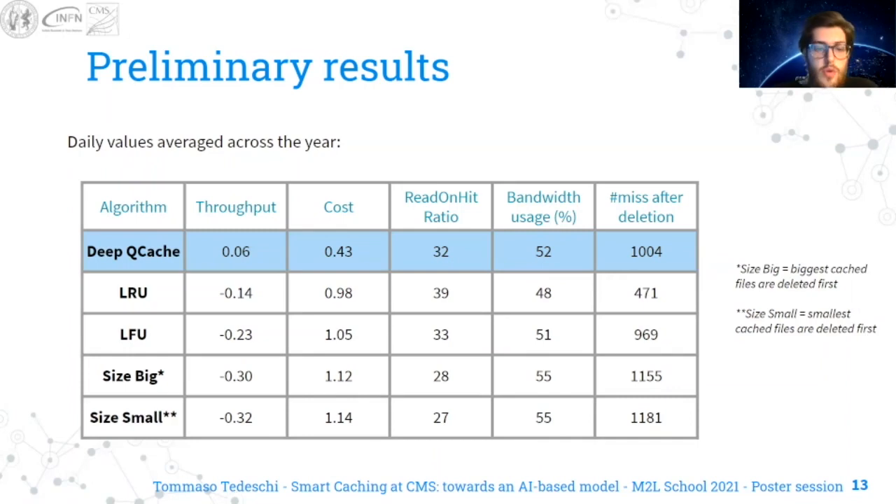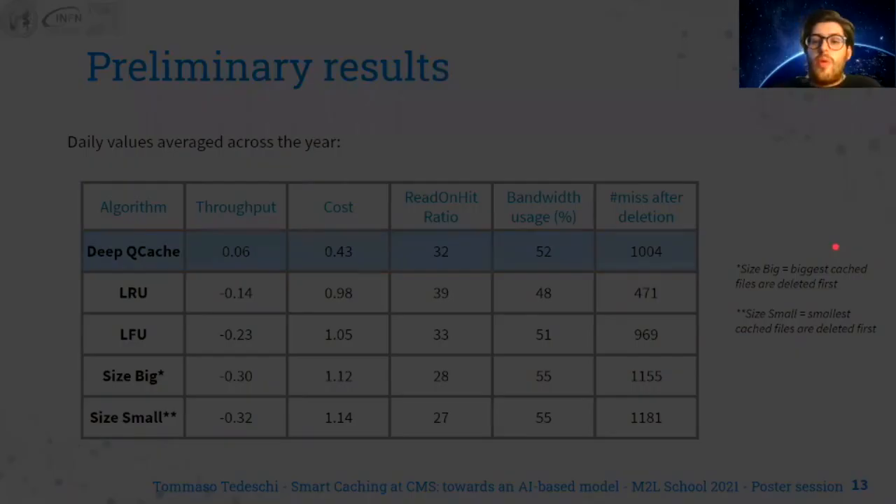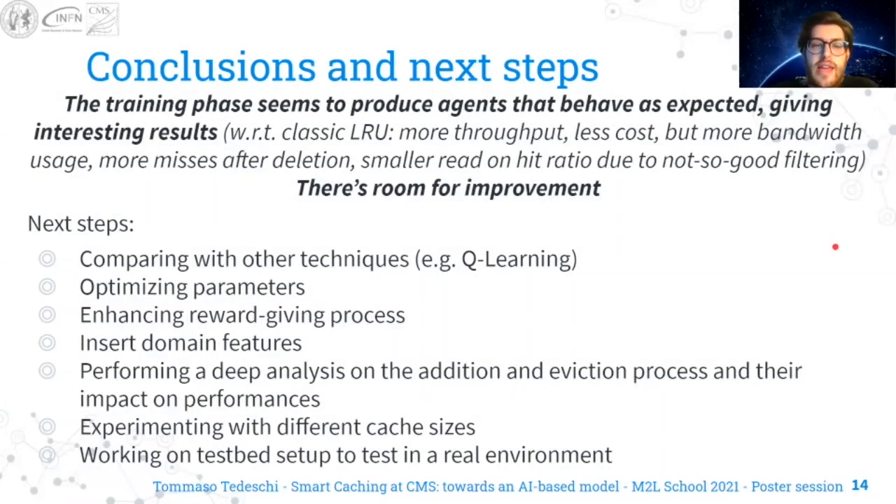As we can see, throughput and cost are better for deep-cache, but there is still room for improvement for the other metrics. We can conclude that the training phase seems to be good, but there is much work to do. The next steps are comparing this technique with other techniques, optimizing and enhancing parameters and the reward-giving addition and eviction processes, experimenting with different cache sizes, and working on a testbed setup in order to test this in a real environment. Thank you.